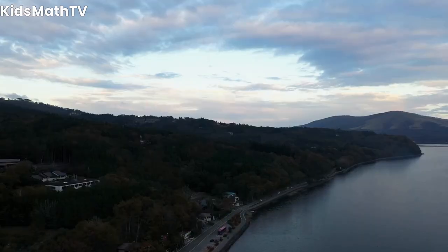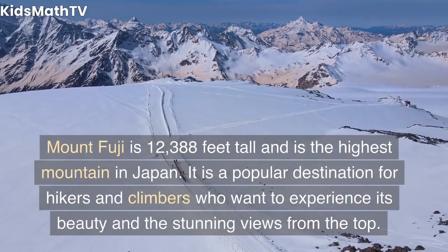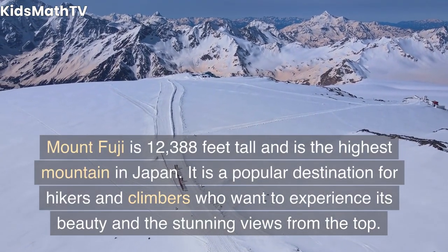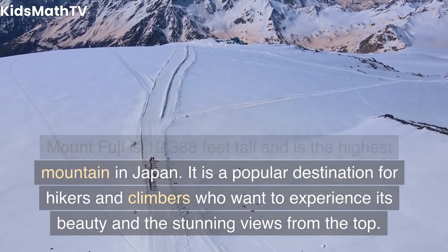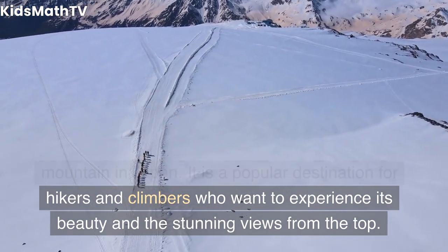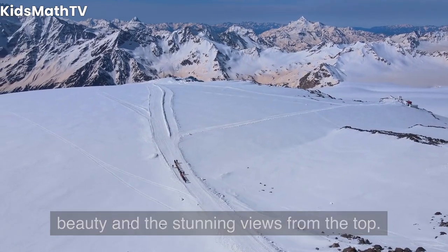The height of Mount Fuji: Mount Fuji is 12,388 feet tall and is the highest mountain in Japan. It is a popular destination for hikers and climbers who want to experience its beauty and the stunning views from the top.